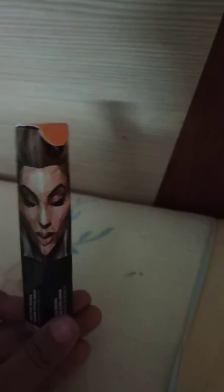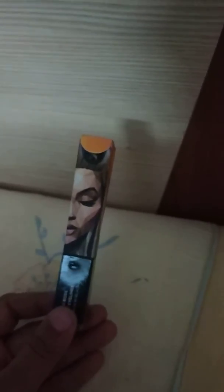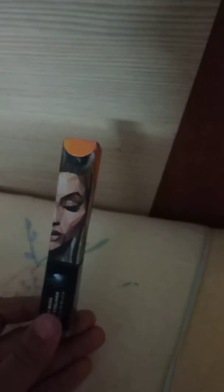This is my review of the Sugar eyeliner and I really liked it. Do check out the Sugar website — they ship within two days and they have value sets too. Definitely try this, you're gonna love it! Thank you guys. If you liked this video, please like, comment, share, and subscribe to my channel. Love you all, see you in the next video, bye!